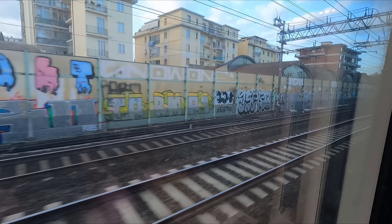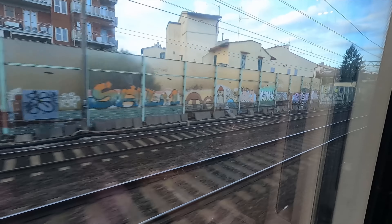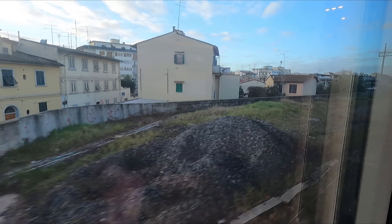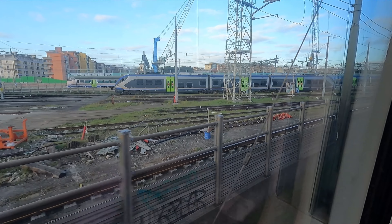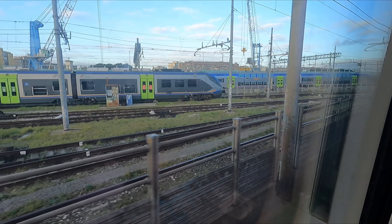Just over an hour after leaving Rome, we find ourselves slowing significantly as we pass just north of Florence city centre. While we won't be stopping here today, some trains do, although it's a bit of a faff as stopping trains have to reverse directions here, as the main station has no through platforms. Thankfully our route just bypasses this today.